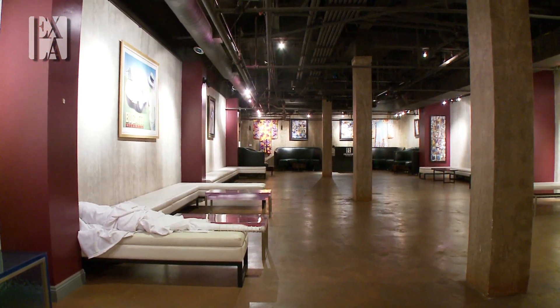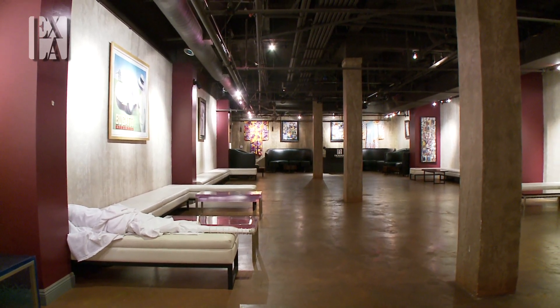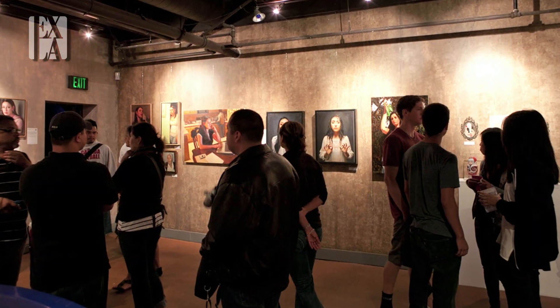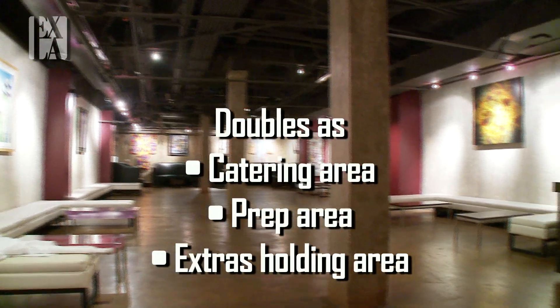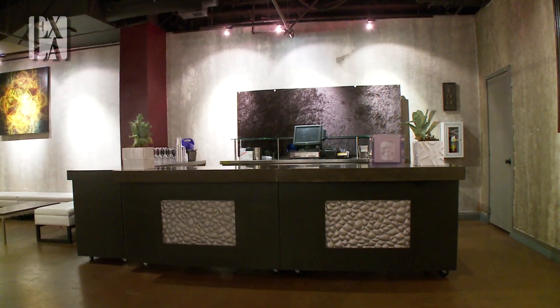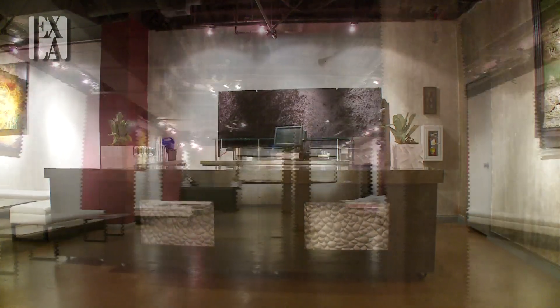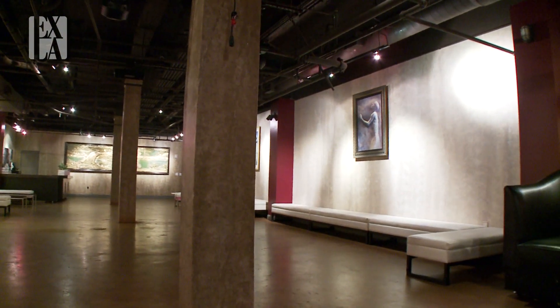We're in the gallery room here at Exchange LA. This room has doubled as a smaller dance club, as an art gallery, and many other functions. We're going to pan across to look at this portable bar that is movable. This room holds about 250 people. And here is the gallery room again from the opposite point of view.